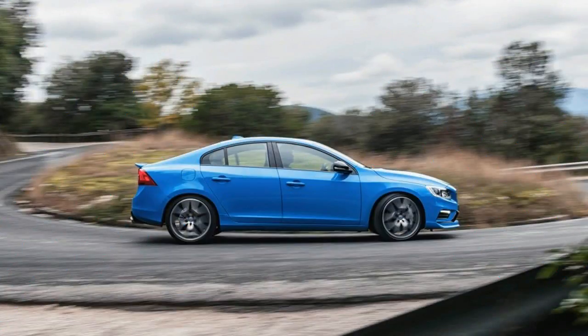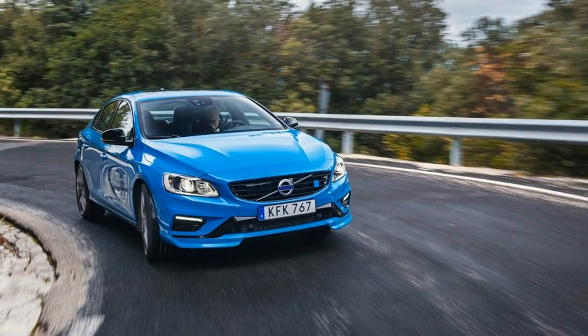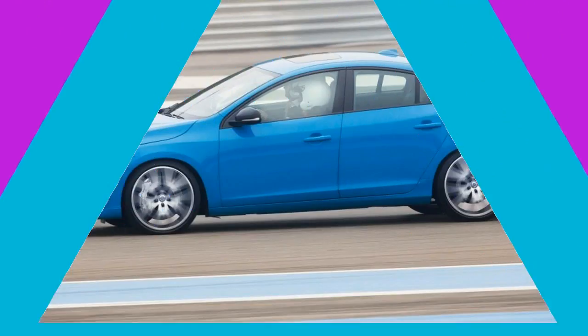The 2017 model went on sale the day after the race. Volvo wasn't so arrogant as to expect a win in the car's first outing on Sunday, but selling performance on Monday has become part of the Polestar mission.